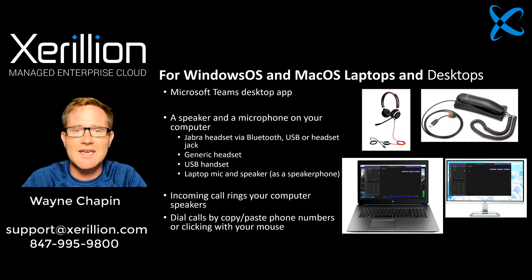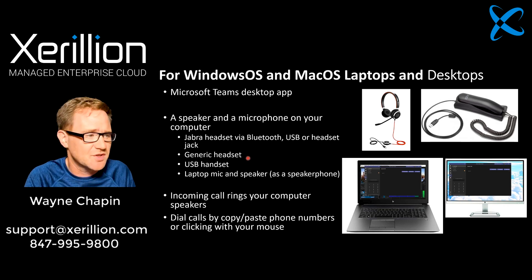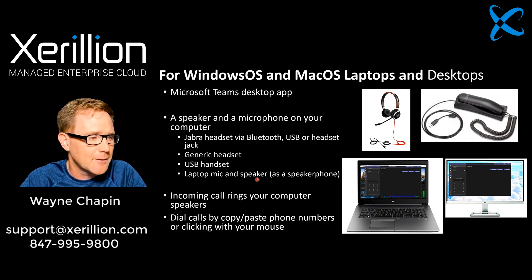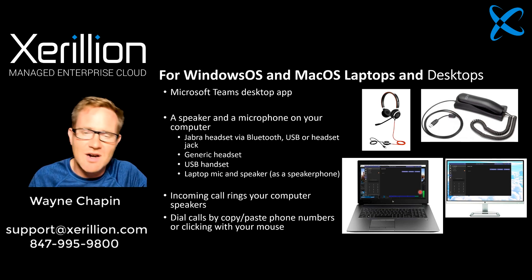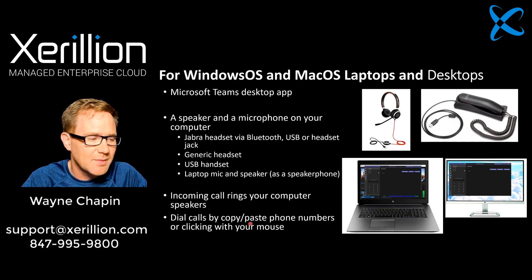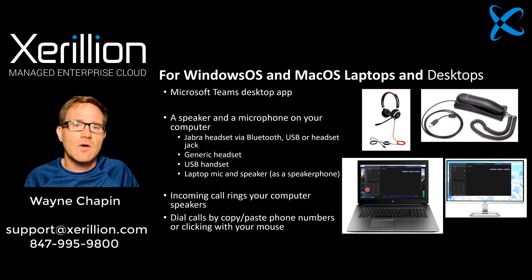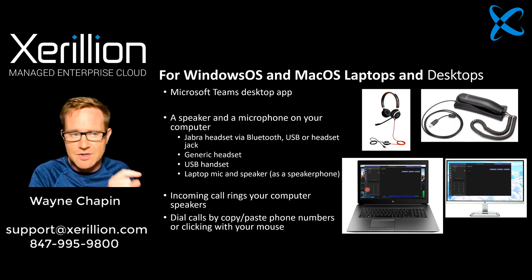If a headset doesn't work for you, we can get a USB phone — it's a handset. All it is is a microphone and a speaker and it plugs right into your computer. You'd still control your phone through the Teams app, but you can pick up a handset and you're good to go. Running the Microsoft Teams desktop app, you just need a speaker and a microphone of some variation — a Jabra headset, Bluetooth or wired, a USB headset, or a USB handset. You can even use your laptop's built-in speaker and microphone.